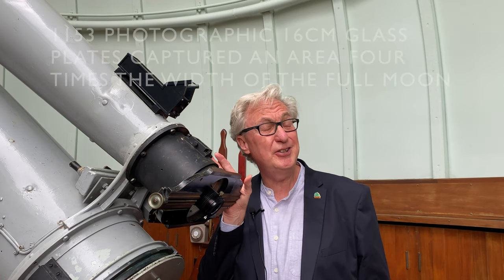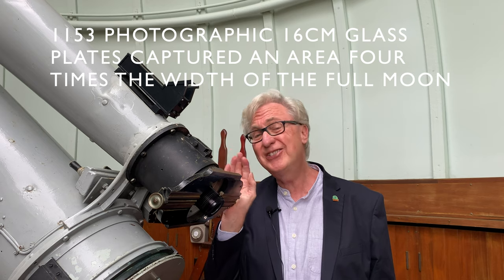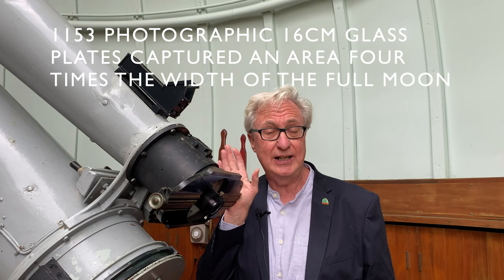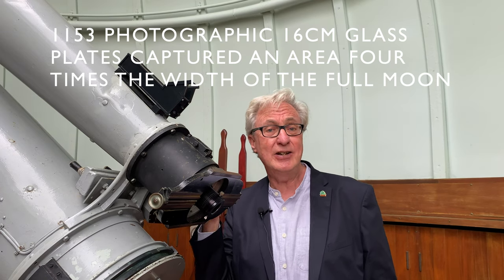Over 13 years this telescope alone charted the precise positions of 179,000 stars. Without the information that telescopes like this built in the late 19th century, we really wouldn't have the star charts that we have today. The foundation of all that work was with telescopes like this.